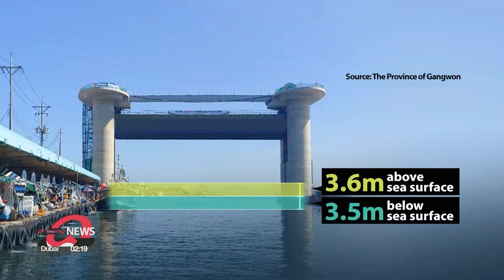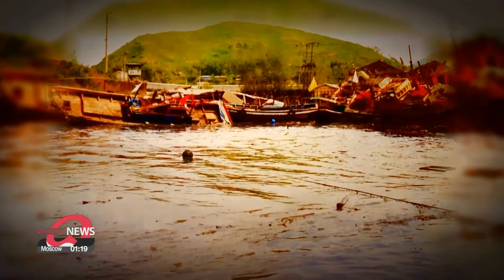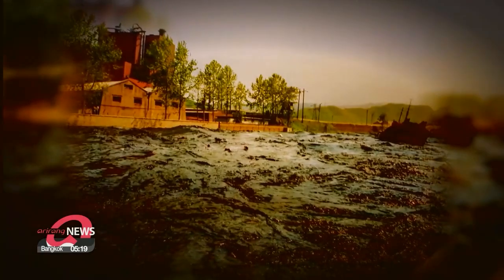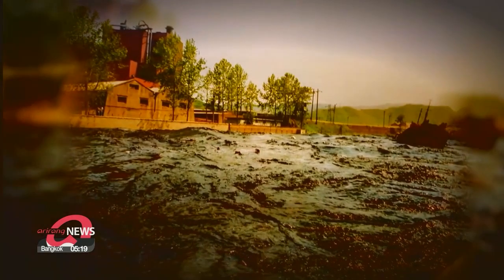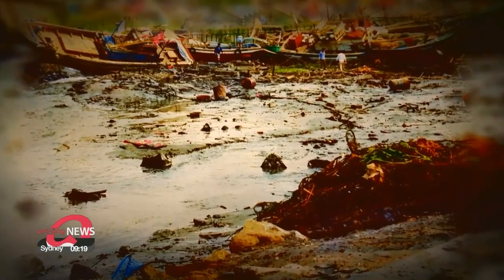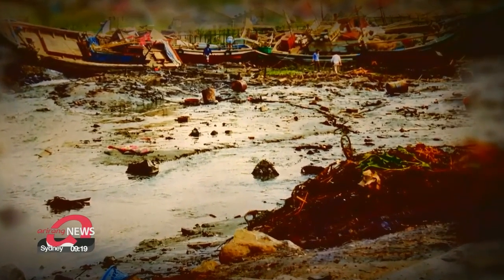When a tsunami is expected, the floodgates can be lowered to protect the port. Lowering the floodgates can block waves that are about three and a half meters higher than normal sea level. A magnitude 7 earthquake or stronger on the west coast of Japan can cause a tsunami to reach Korea's East Coast in one to two hours. In 1983 and 1993, Sokcho Port sustained heavy damage from tsunamis originating from Japan.